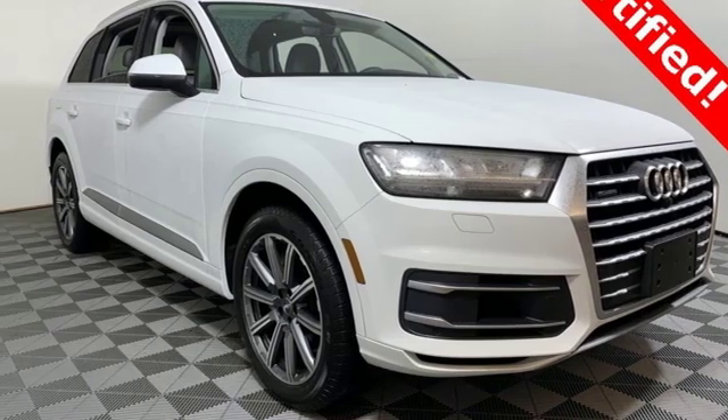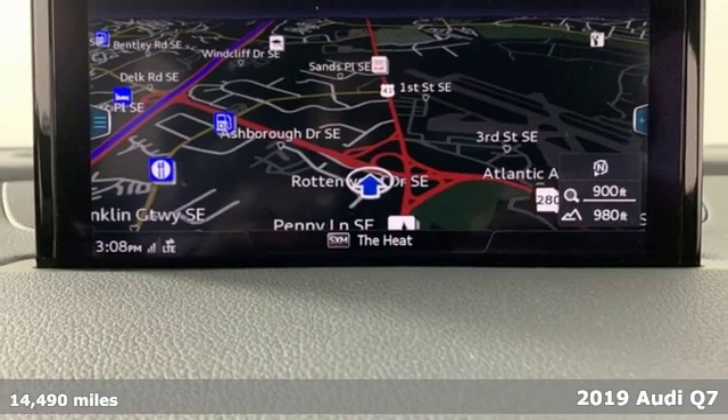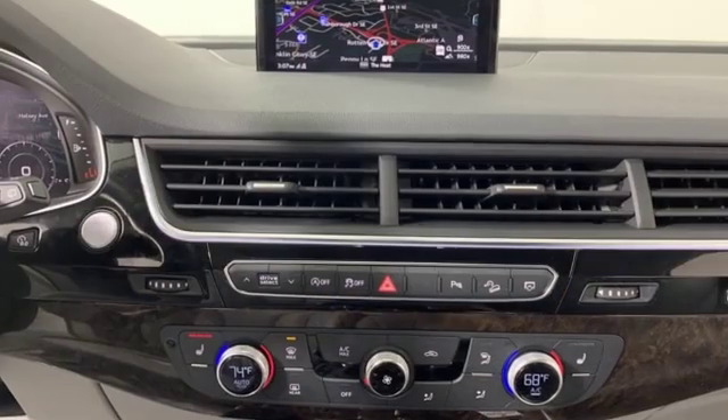It's a 2019 Audi Q7. Intelligent design coupled with legendary capability make this Q7 a serious performer that elevates luxury to a whole new level.